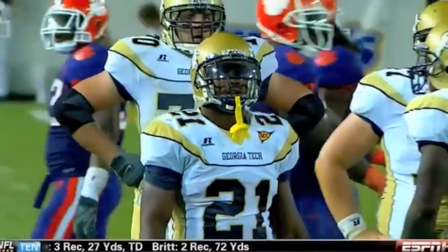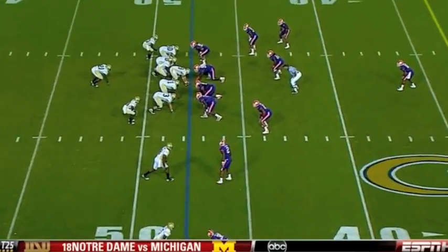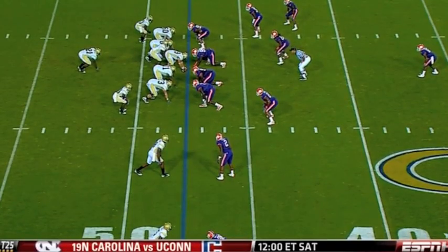On this Clemson D-line, you look at Jarvis Jenkins, 310. Happen to be in this football stadium tonight with these guys.